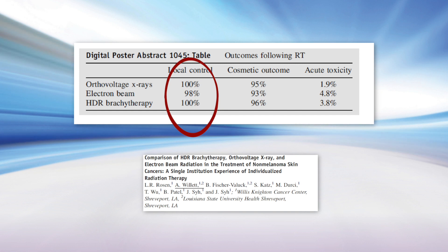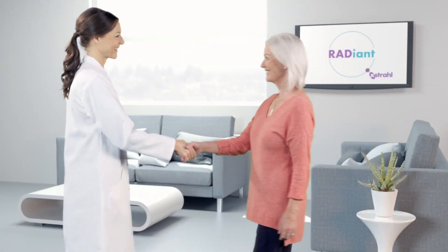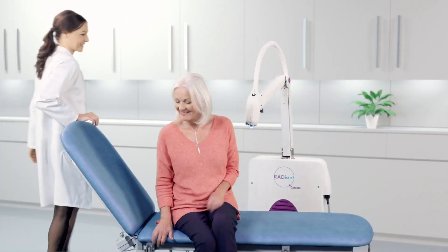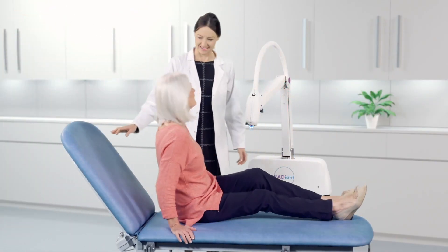While high dose rate brachytherapy and orthovoltage have similar clinical results, the patient treatment process and costs are much different. Superficial and orthovoltage treatments can be delivered as an outpatient procedure in a physician's office, with room requirements being modest compared to HDR brachytherapy.